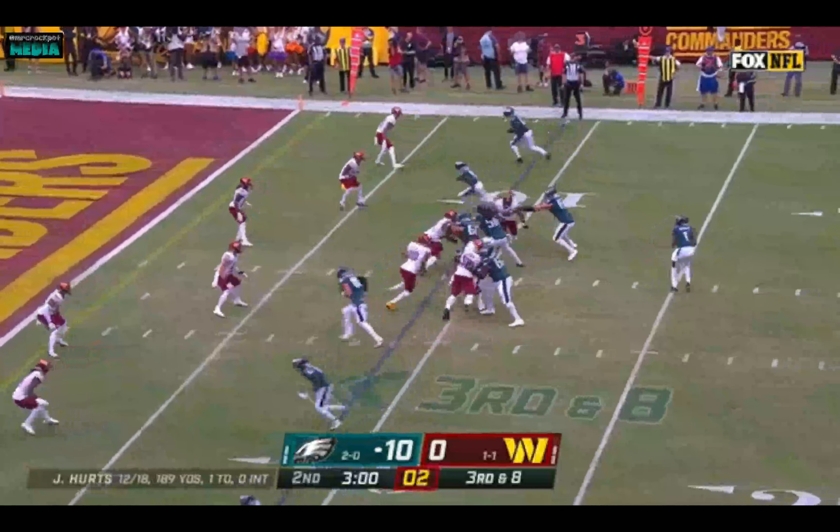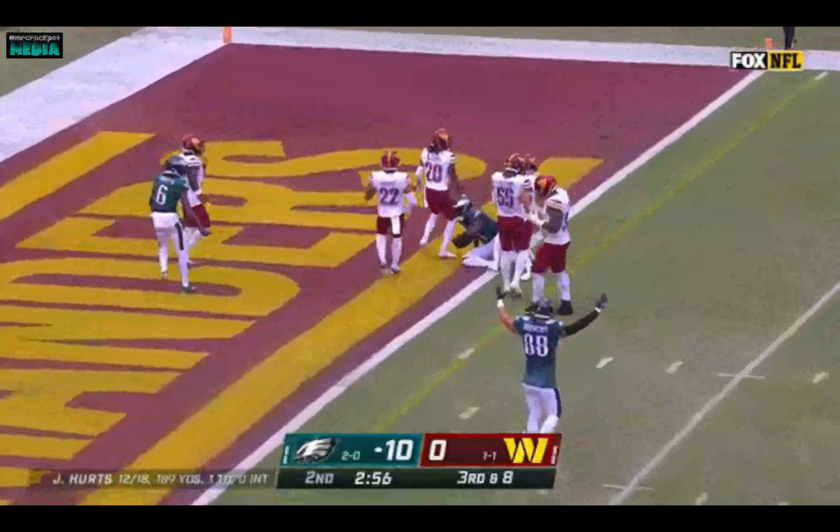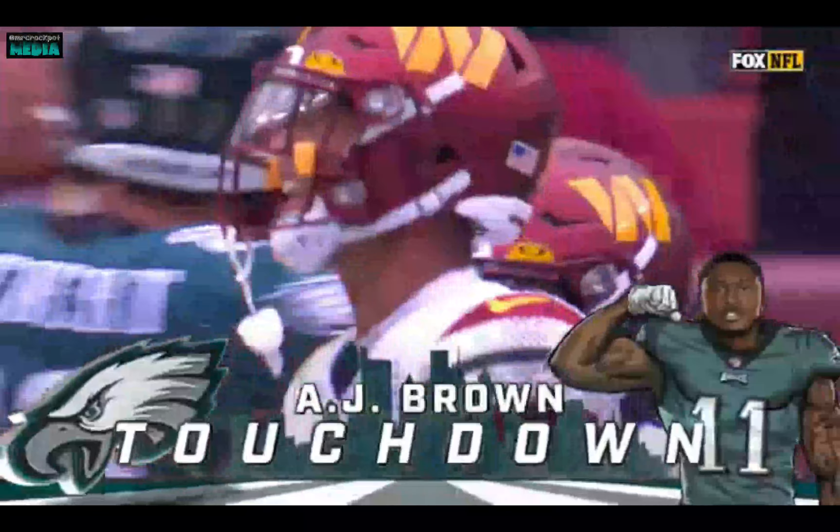Trying to communicate through the noise. Hurts, slant, Brown, lunge — touchdown Philadelphia! A.J. Brown snatched it out of the air for the score.